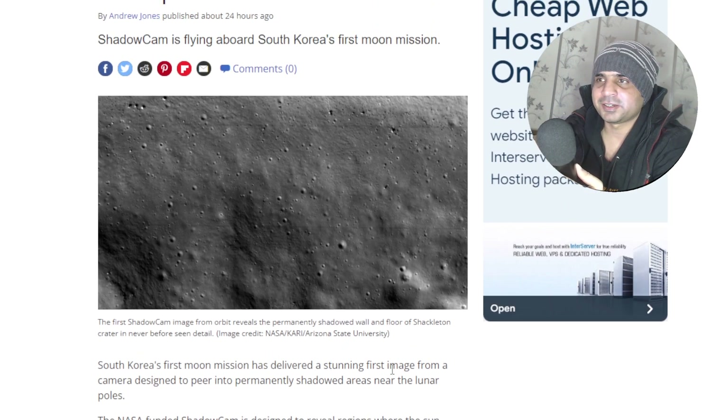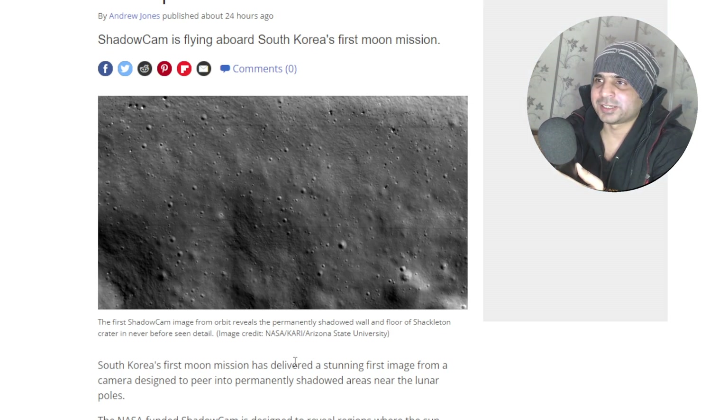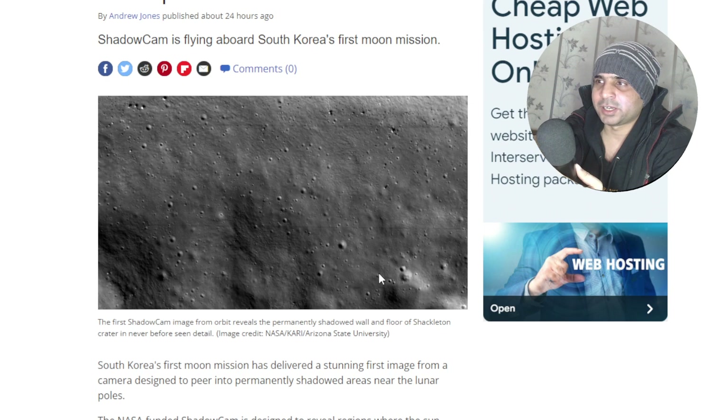It actually looks like the kind of patterns that you can probably create in Adobe Photoshop. Honestly, it does look like that. But this is actually from the moon, as per the pictures.